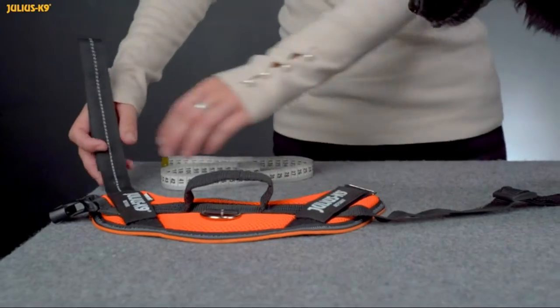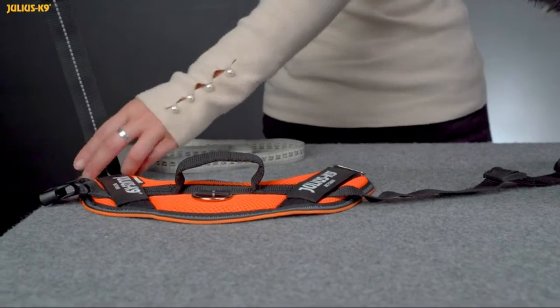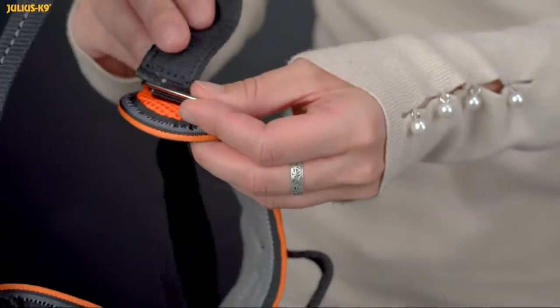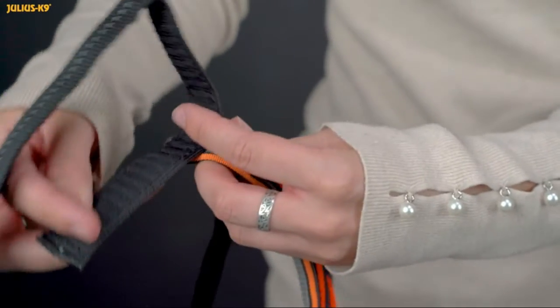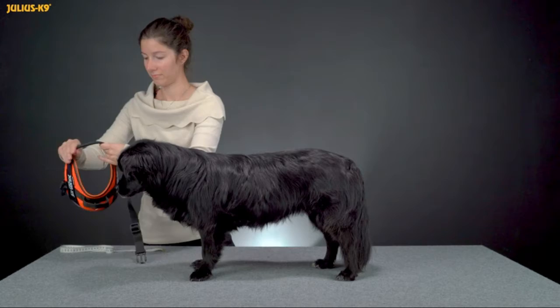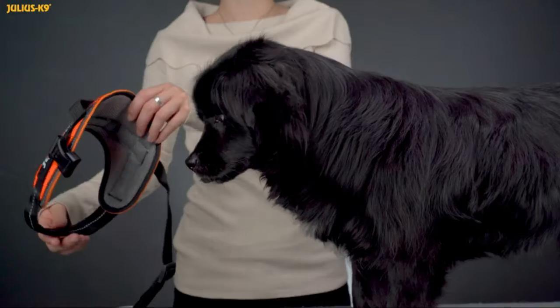Interchangeable hook and loop patches — your dog may wear the patches of your choice. Reflective edges and chest strap for increased visibility and safety, adjustable front and belly straps, heavy duty buckles, and breathable skin-friendly inner liner.